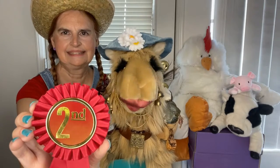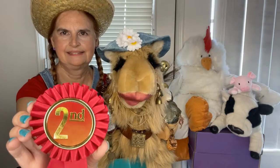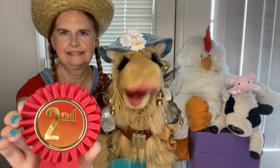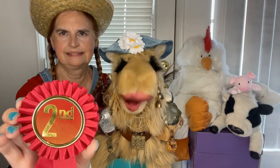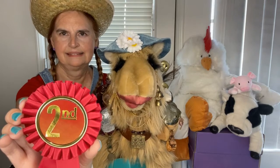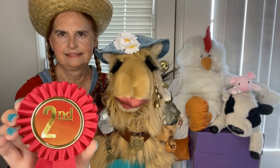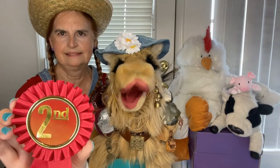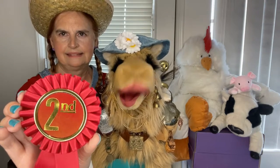Hi, and welcome to the second place awards of Ann's County Country Fair series. We are glad to have you today. Please remember to comment, like, and subscribe. Let's see what items got a second place award this year.